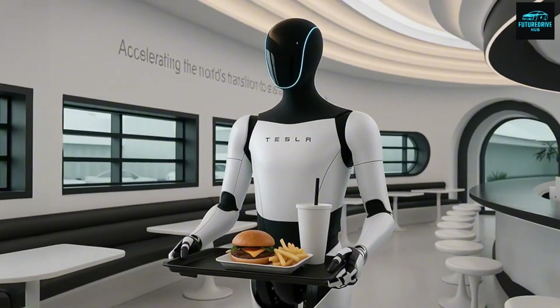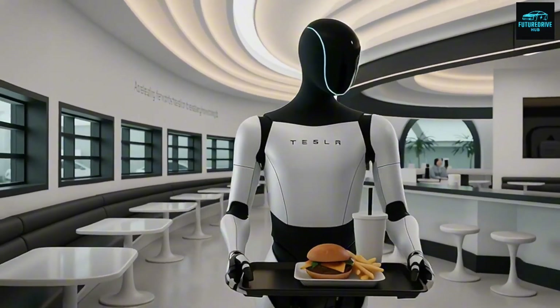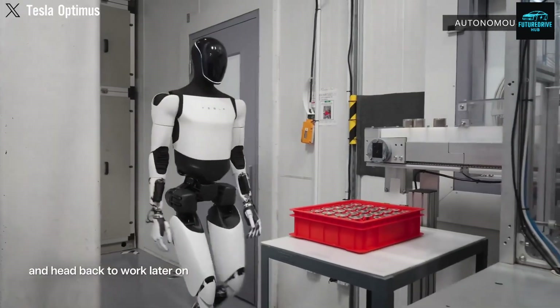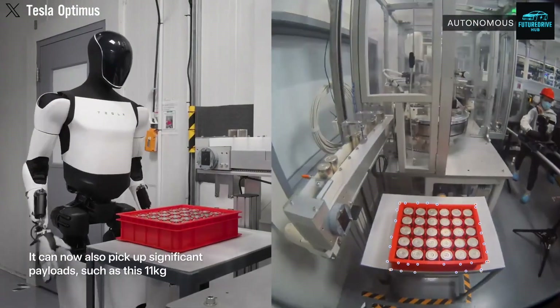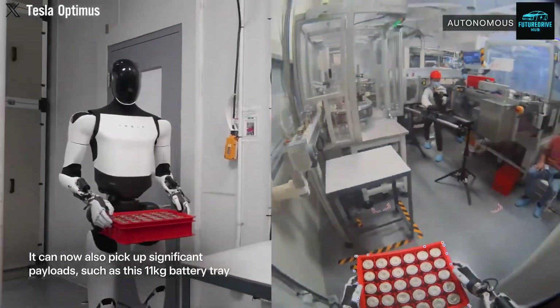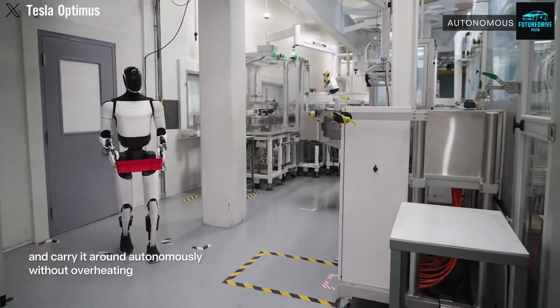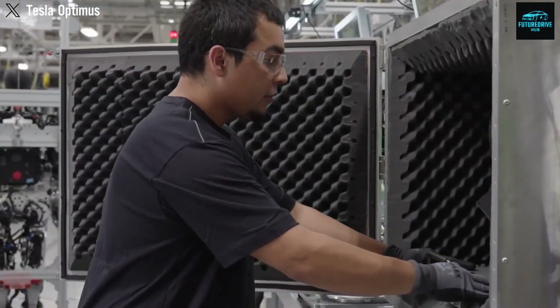It's similar to when a child picks up bad habits from classmates. You can't fully control what they absorb once they're exposed to the outside world. Now imagine that happening at machine scale. If a robot learns incorrect or dangerous behavior, and that behavior is copied across thousands or even millions of units, the problem grows incredibly fast. That's where real concern begins.